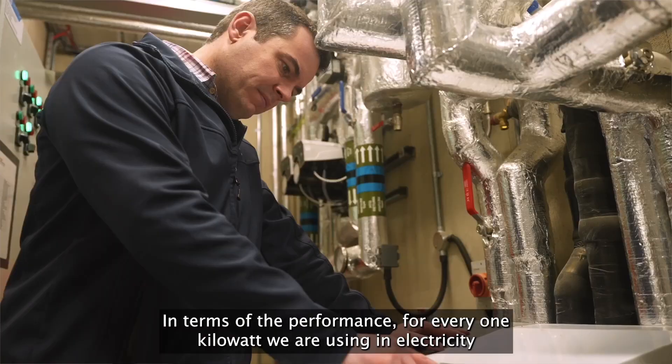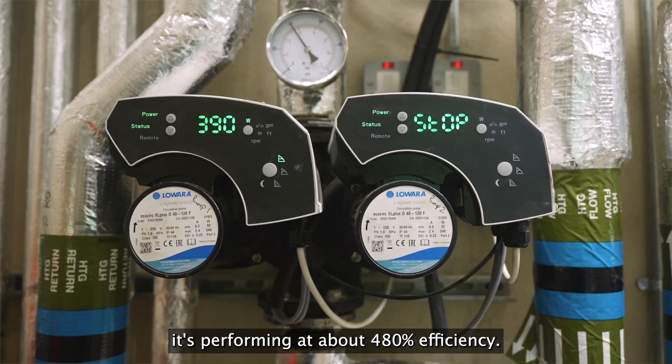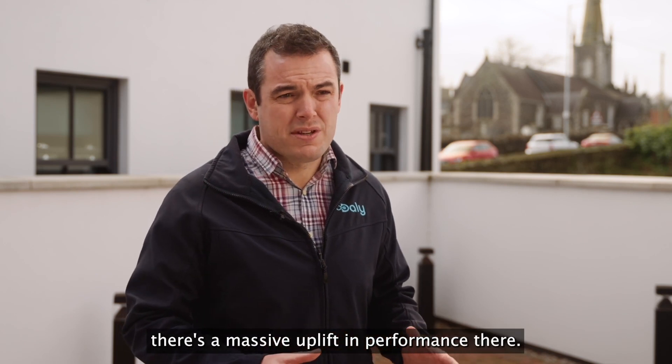In terms of the performance, for every one kilowatt we're using electricity to run the heat pump, it's performing at about 480% efficiency. So if you compare that to an oil or gas boiler at around 90%, there's a massive uplift in performance there.